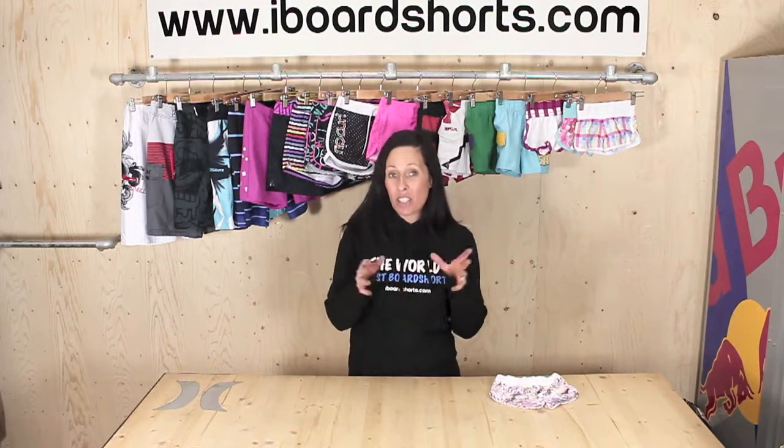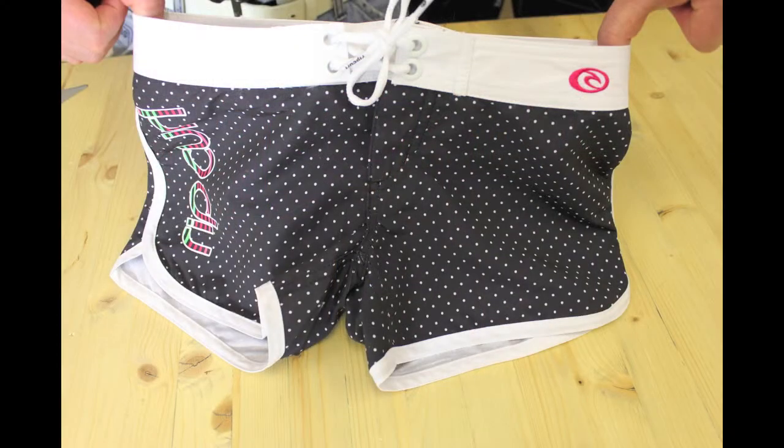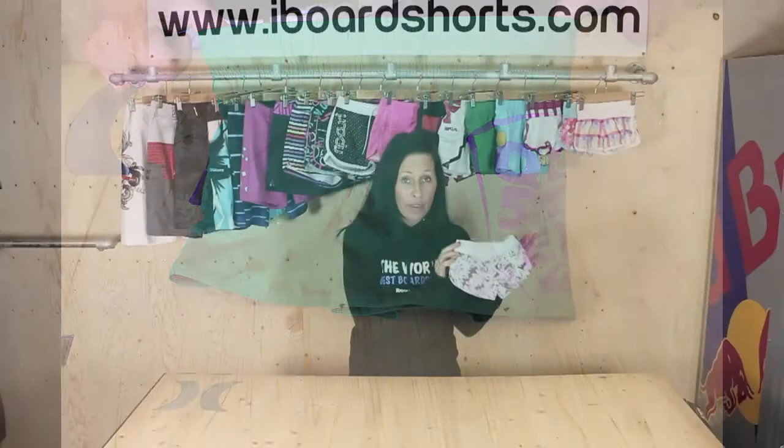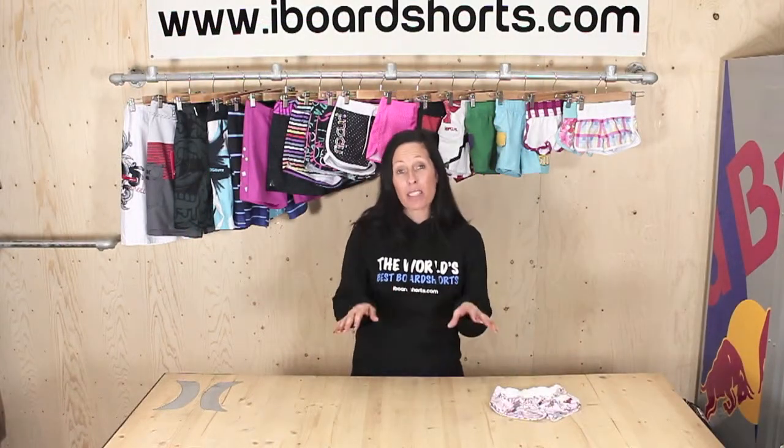I would go by your child's age as a general rule, but take into consideration what style waist the boardshorts have — whether it's fixed or elasticated. We find an elasticated waist to be slightly more generous. And for the really little ones, don't forget these boardshorts have got to fit over a nappy or a baby swimmer.